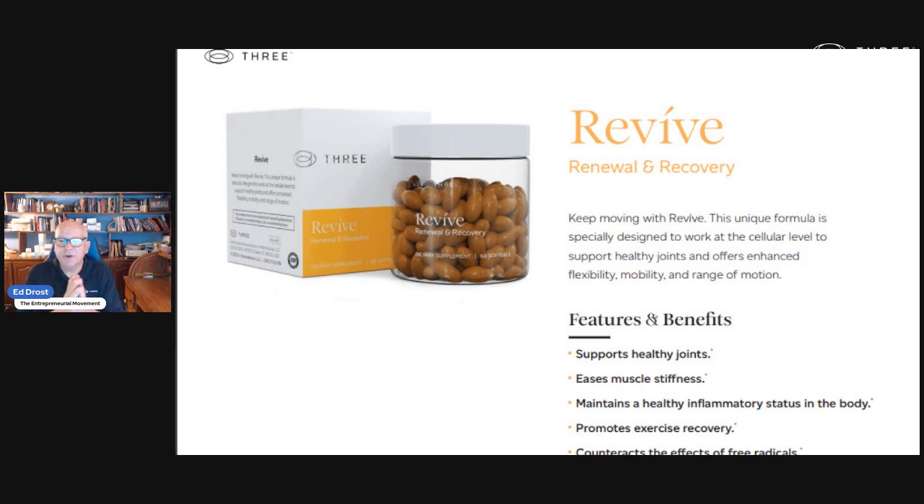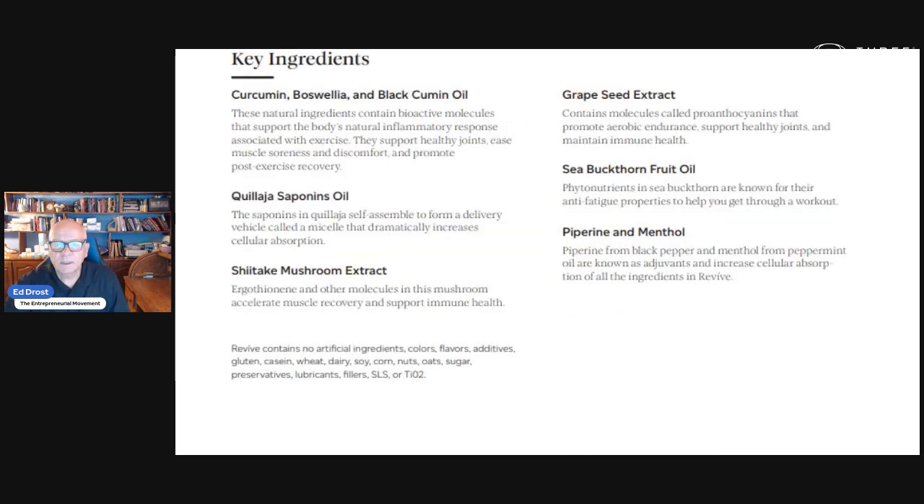Revive is our renewal and recovery product. This is for your joints, for your muscle soreness — if you exercise and have soreness in your exercising program. All my pickleball friends, I'm introducing this to them because it's a great recovery product if you have stiffness and joint stiffness, especially if you get to my age, but really any age. And these are all the ingredients in Revive.